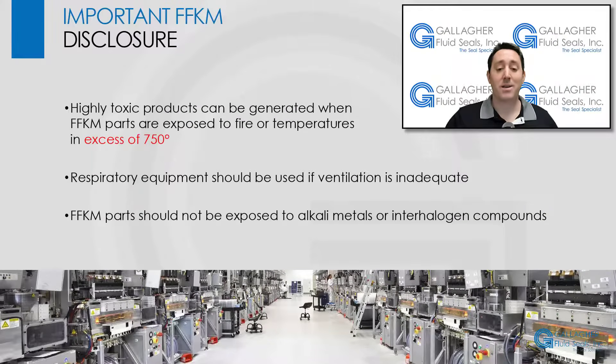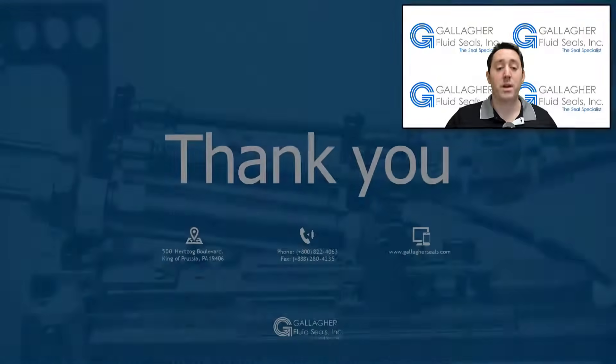Before we sign off, and as a reminder, highly toxic products can be generated when FFKM parts are exposed to fire or temperatures in excess of 750 degrees Fahrenheit, so respiratory equipment should be used if ventilation is inadequate. Also, FFKM should not be exposed to alkali metals or interhalogen compounds, as they are incompatible with both.